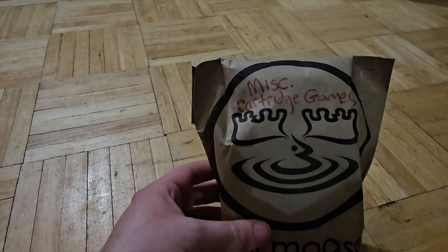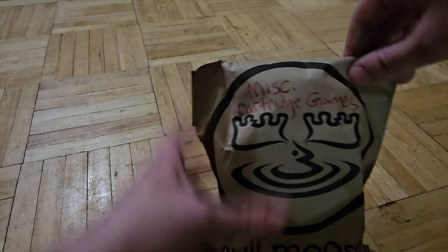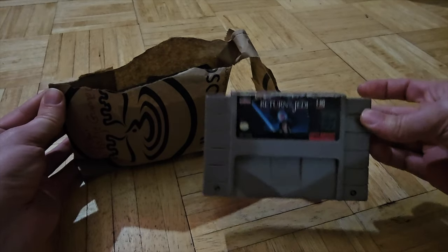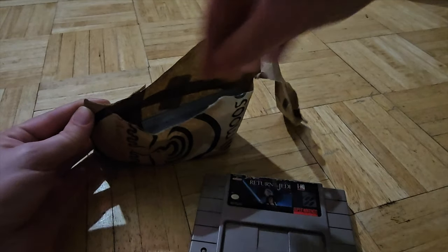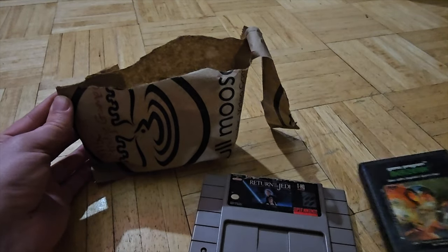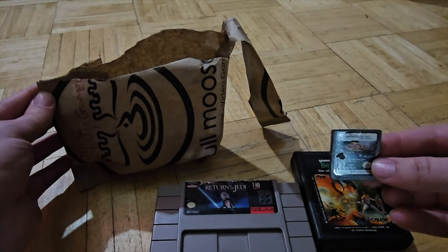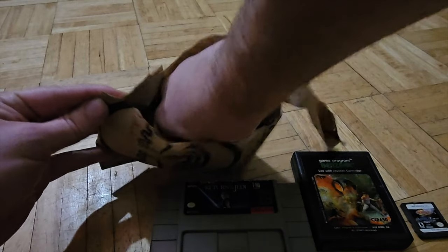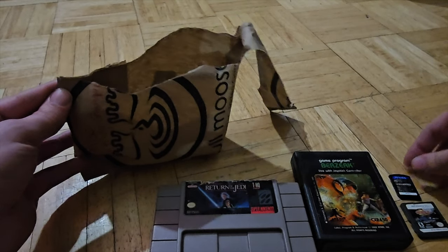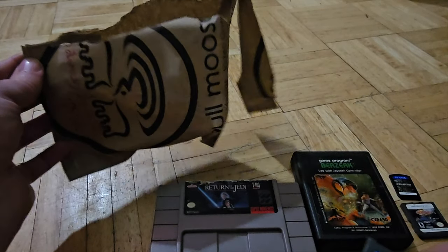Don't know what's gonna be in there, but I'm gonna guess Game Boy Advance, Atari, maybe Game Gear or something. Let's see. I gotta see what that's worth, but it looks pretty rough. And we do have an Atari game as well. We have a DS game. We got a PS Vita game. This might be worth it. We got Ice Age 2 for the Game Boy Advance.